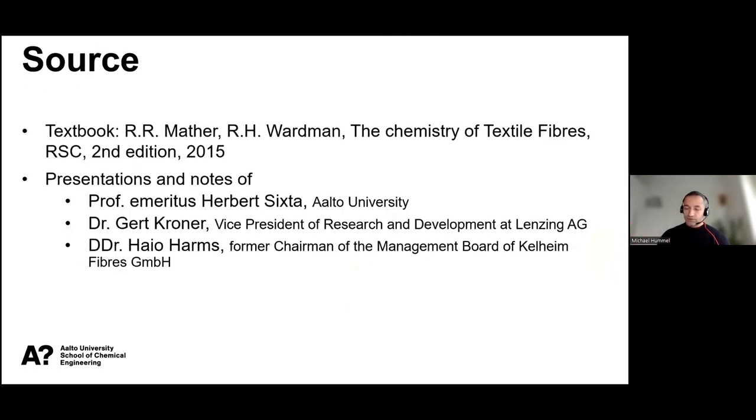For putting this together, there's a very good textbook on this — the chemistry of textile fibers — which gives a very good overview, at least of the established fibers. I also had the pleasure during the past years to get access to knowledge presented by various experts: foremost Herbert Sixten, my former supervisor at Alt University, but also Gerd Krohner, who is working at Lansing, and Dr. Hajo Harms, former CEO of Kaleheim Fibers, where I got a lot of information about viscose fibers.